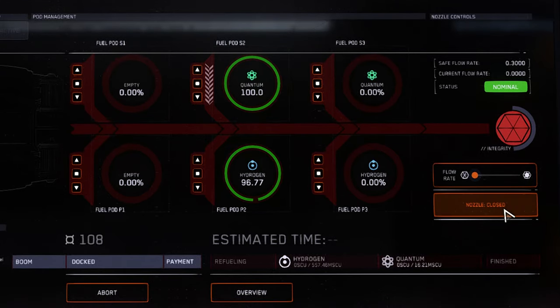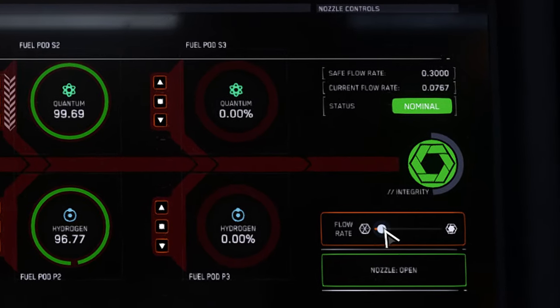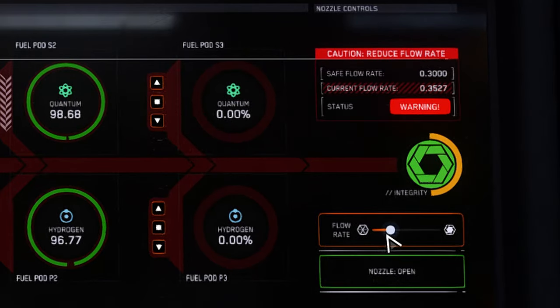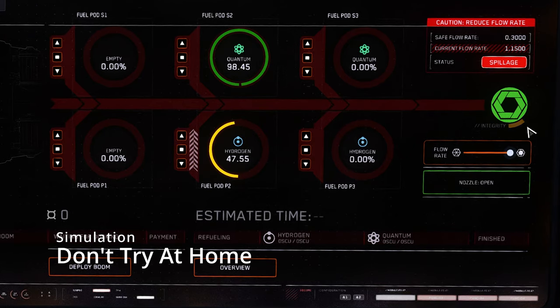Once the pod is ready, open the nozzle and ensure the display status turns from red to green. Slowly adjust the flow rate slider to begin fueling the ship. The flow rate needs to stay within the rated range of the nozzle — opening the flow rate up too much will result in spillage and lost fuel. This will also result in the nozzle beginning to take damage over time, represented by an orange bar around the nozzle. If allowed to continue, the timer bar will eventually tick down and the nozzle will explode and be destroyed.